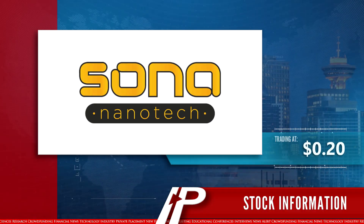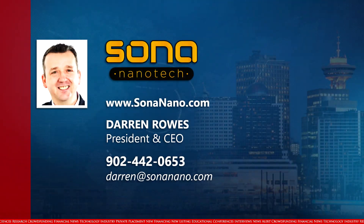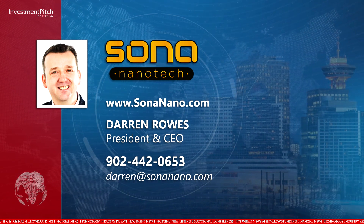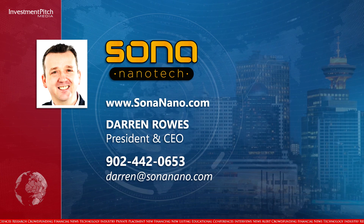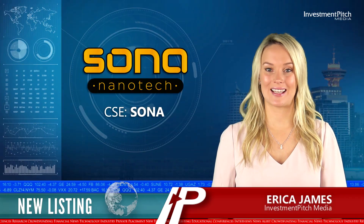The shares are currently trading at $0.20. For more information, please visit the company's website at SonaNano.com, contact Darren Rose, President and CEO, at 902-442-0653, or email Darren at SonaNano.com. I'm Erika James for Investment Pitch Media.